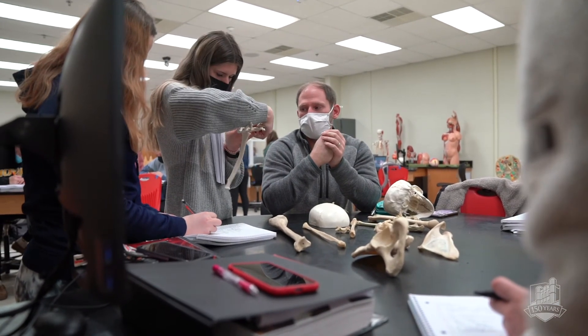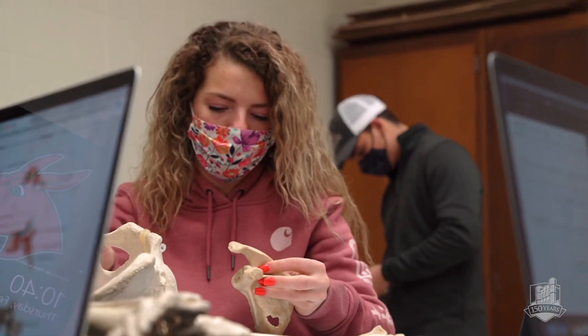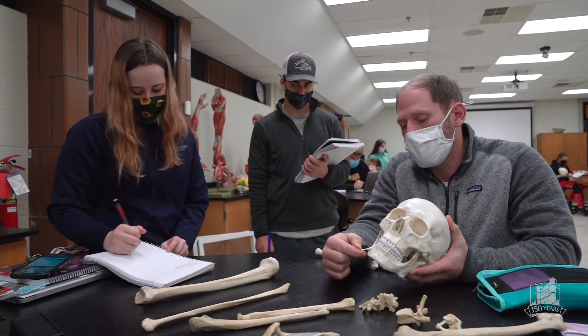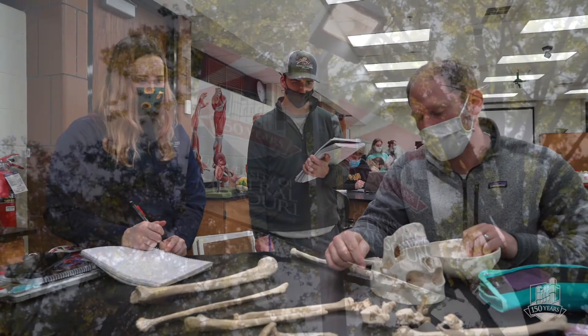I know that Central Missouri students, when they apply, are top-notch. I have a soft spot for them because I am a Central Missouri alumna, and I know they're coming from a really strong university. They also have opportunities for advancement as well.